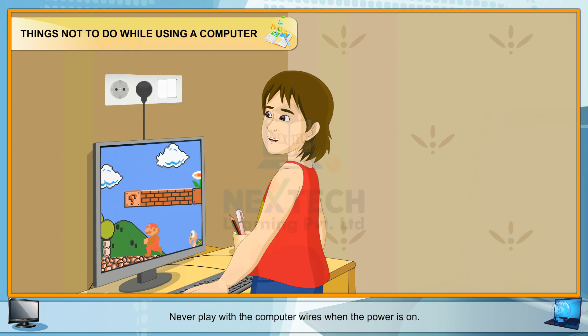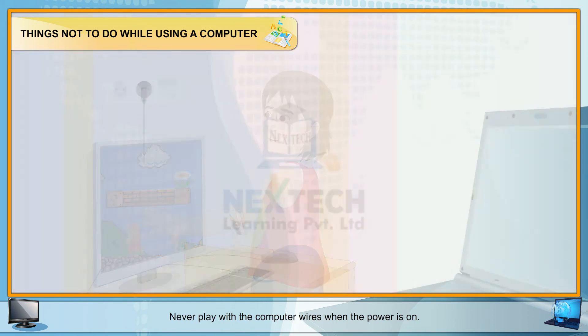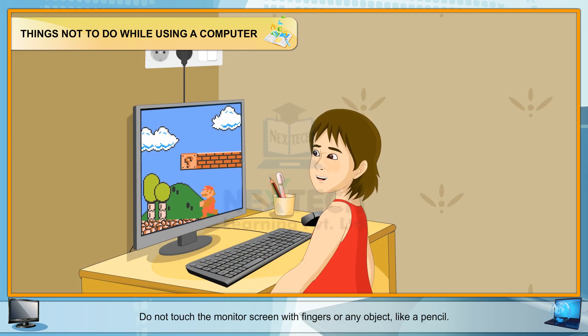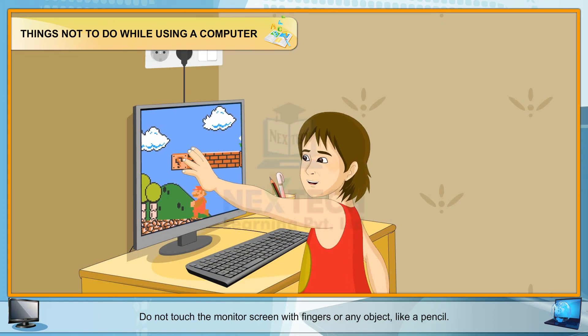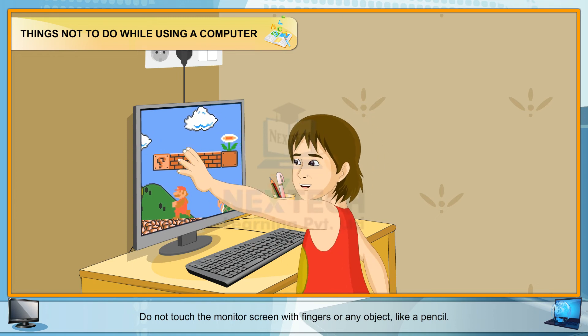Never play with the computer wires when the power is on. Do not misuse the parts of a computer system in your computer lab. Do not touch the monitor screen with fingers or any object like a pencil.